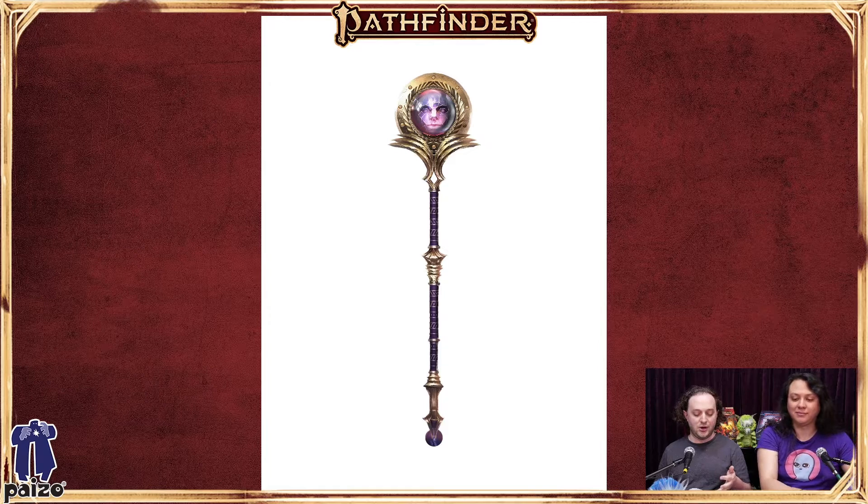Intelligent items are sort of their own extra character who happens to be an item. We wanted to make sure — with intelligent items before it's sometimes been a bit wishy-washy — this description makes it clear: this is a sentient being that is along with you. It's not just the character's slave that does whatever they say. So instead of talking about owners for the item, we talk about the partner of the intelligent item.